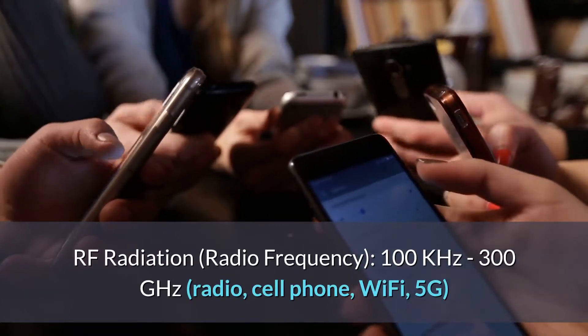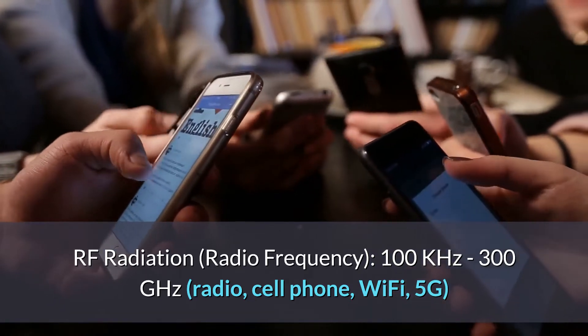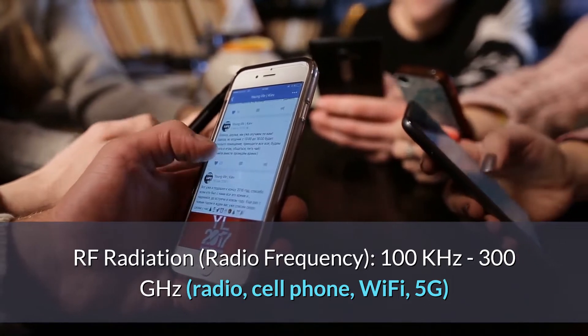RF radiation is radio frequency radiation and it ranges from 100 kilohertz to 300 gigahertz. That covers your radio, cell phone, Wi-Fi, and 5G — and 5G is way at the high end of that spectrum.